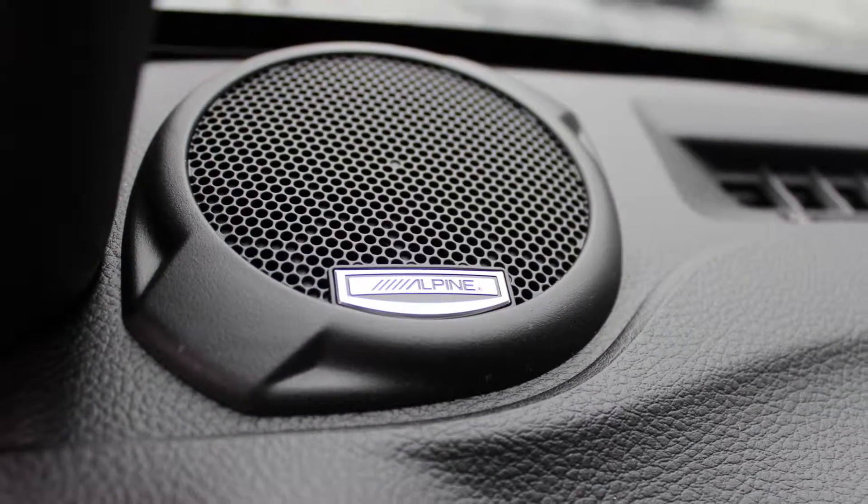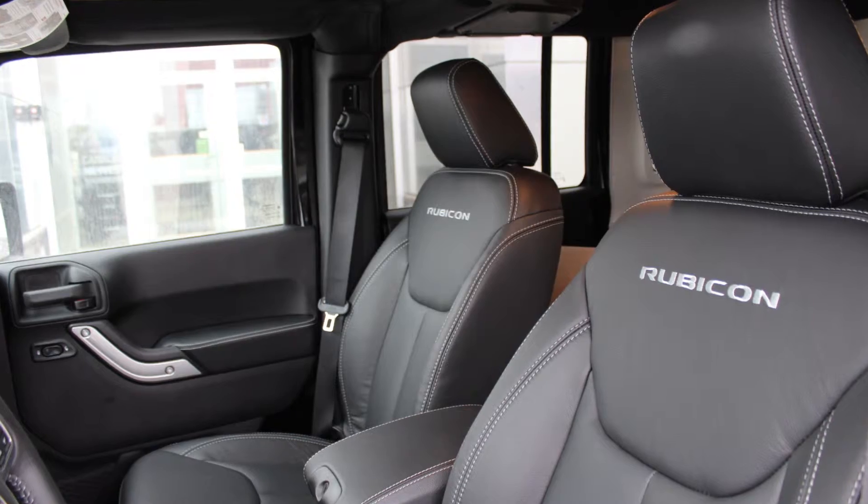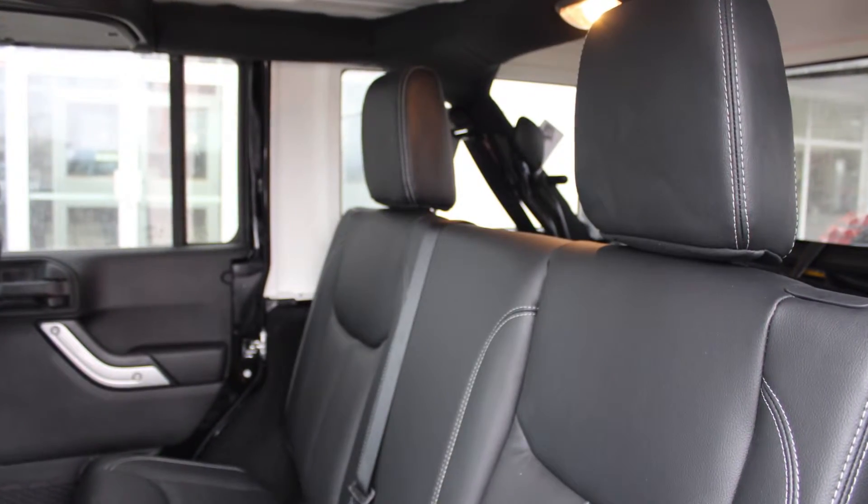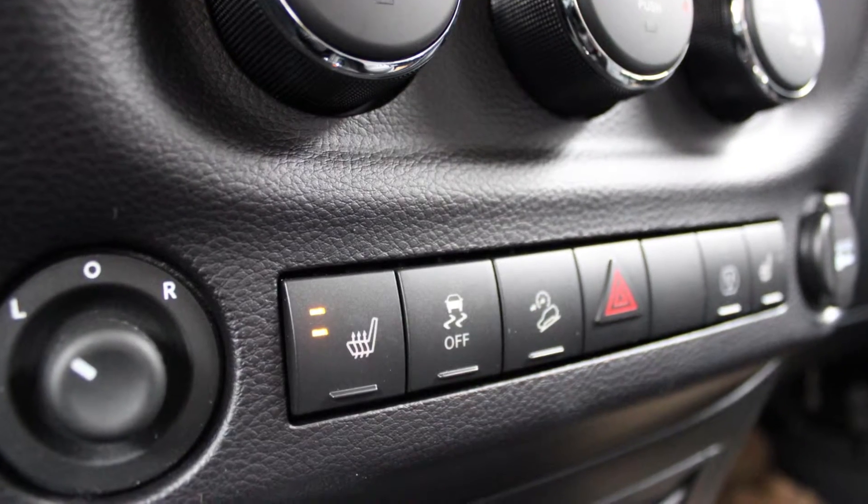There's also a 115V power outlet and a premium Alpine audio system. The interior features all leather seating with premium stitching and rear folding seats. The front seats are also heated. Thanks for watching this video, I hope it helped, and I look forward to talking to you soon.